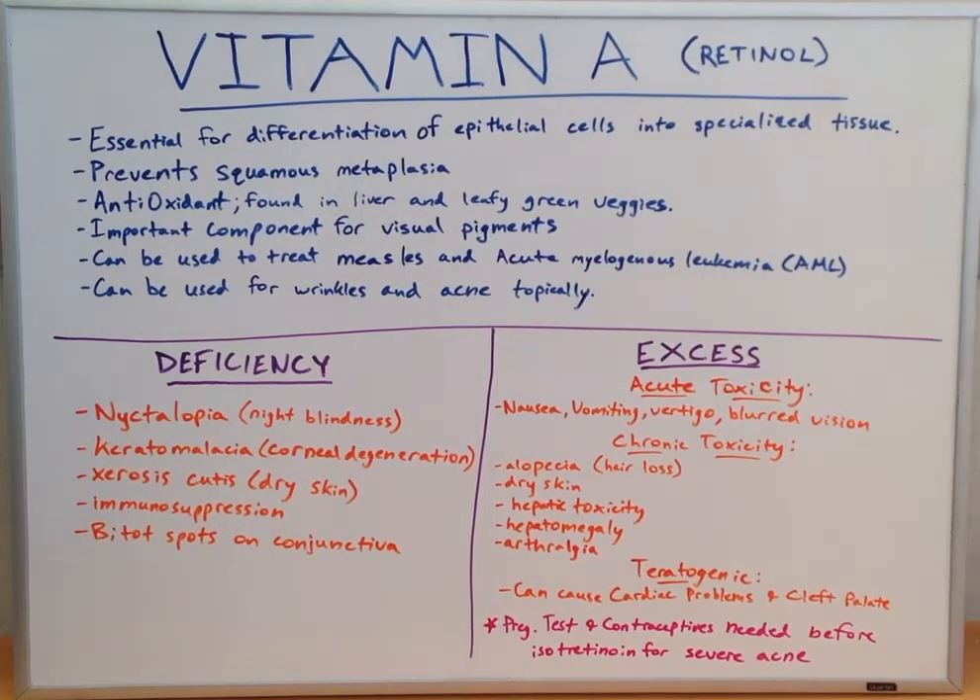Looking at whether we can have a deficiency or an excess of vitamin A, we have pathology associated with both. With a deficiency, we can end up with nyctalopia, which is also known as night blindness; keratomalacia, or corneal degeneration; xerosis cutis, or dry skin; immunosuppression; and Bitot's spots on the conjunctiva. These are buildups of keratin on the conjunctiva, normally in either triangular or abnormal patterns, and can end up quite obviously on the eyeball.